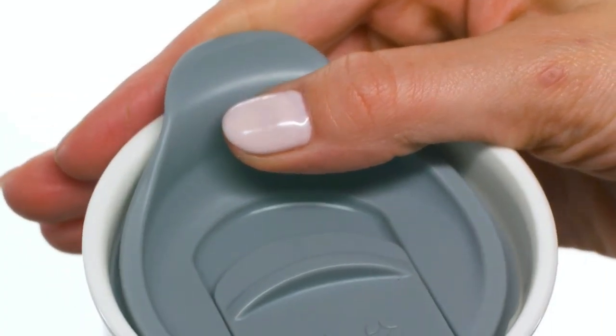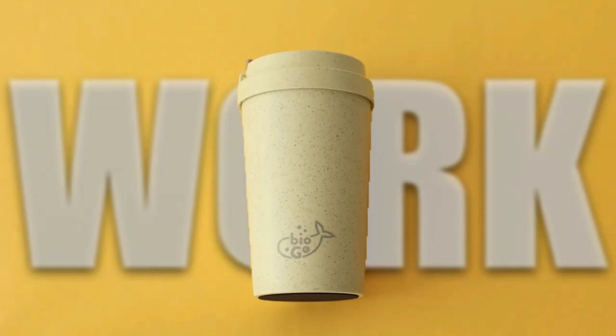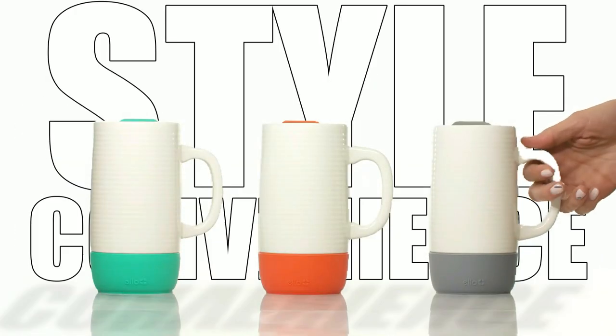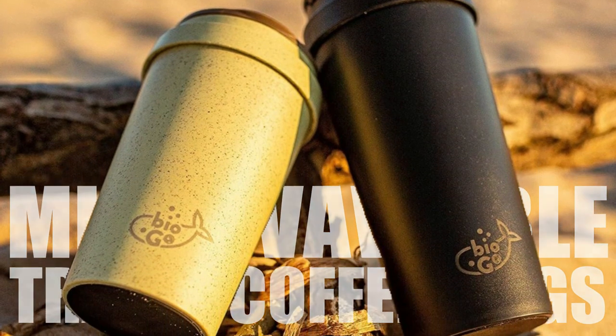Our evaluation covers a range of factors including insulation, durability, and ease of use. So whether you're commuting to work or embarking on a long road trip, you can enjoy your coffee in style and convenience. Join us as we delve into the world of microwavable travel coffee mugs and find your perfect match.